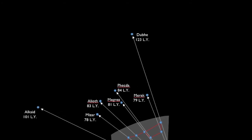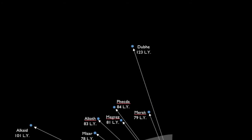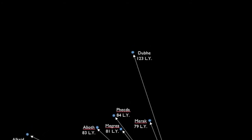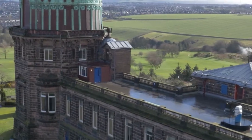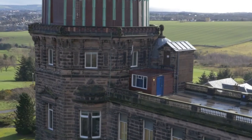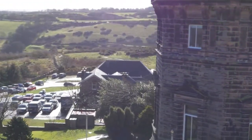The most distant star in the Plough is 123 light years away, which means that the light coming into your eye from that star has been travelling through space for over a century. When the light began its journey, the Royal Observatory had only just finished being built. Television and computers hadn't been invented yet, and people were yet to even fly in a plane.